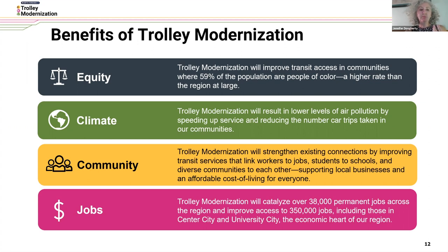There will be benefits to our communities by strengthening existing conditions, by improving transit services that link workers to jobs, students to school, and diverse communities to each other. This gets back to our lifestyle network — building up the community by providing accessible, fast, and easy-to-use service.